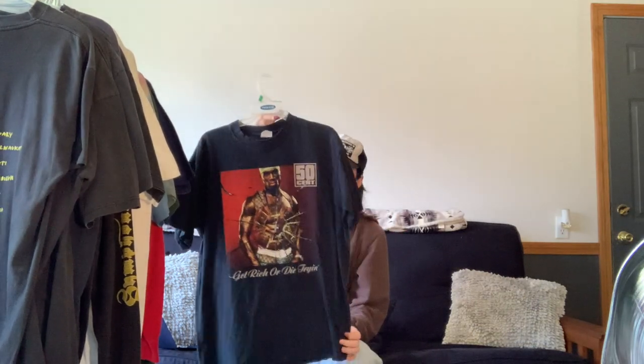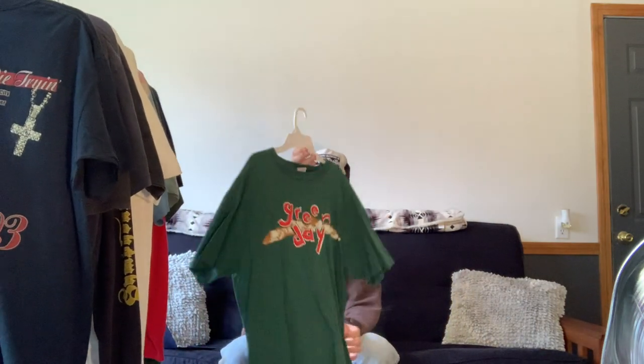Next we have this 50 Cent 'Get Rich or Die Trying' tour tee from 2003. Growing up listening to rap, I definitely listened to a lot of 50 Cent — he is classic. I'm sure many of you have seen this album cover before. On the back it just features the tour dates, so yeah, an essential for any 50 Cent fan.